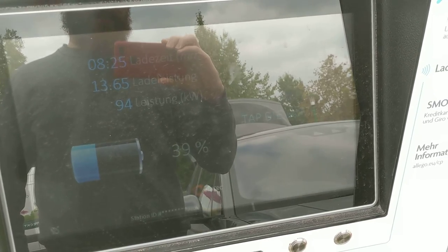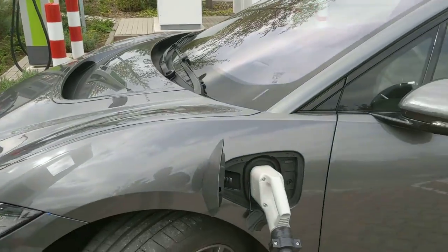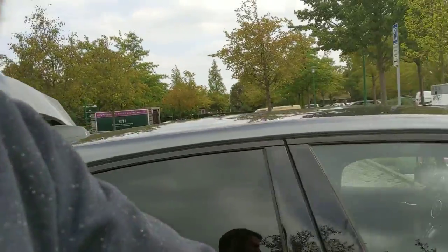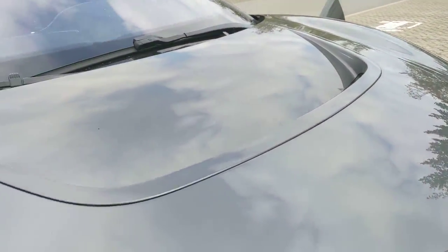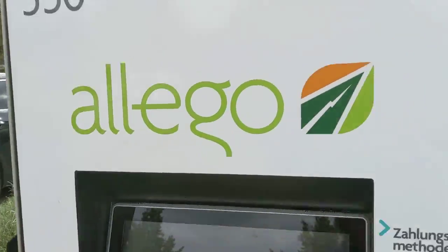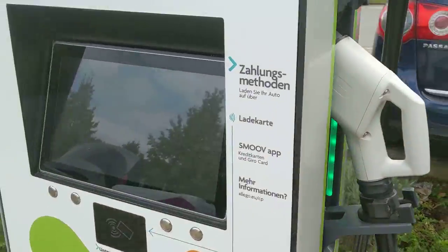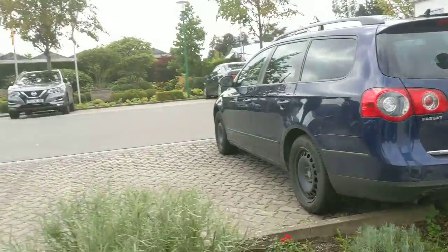Meanwhile the charging rate is dropping significantly, which is too bad — I would have expected it to stay at 100 kilowatts until 50%. I don't know why this isn't working. Maybe I've been driving really fast and charging really fast and the battery is hot. But there's no cooling system sound yet, so I don't think heat is really the problem. Here you can see the liquid-cooled cable on the right and the old-fashioned one on the left.